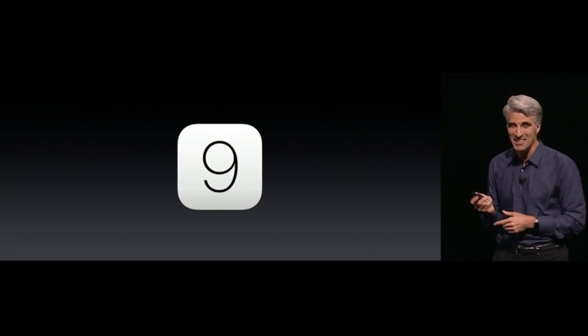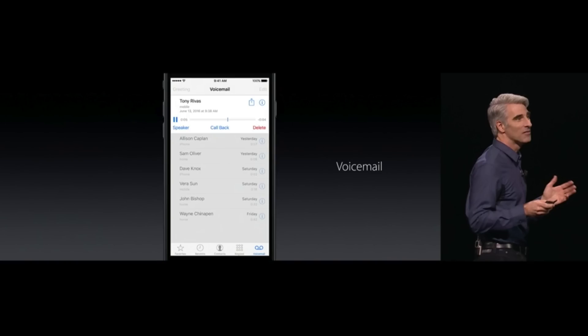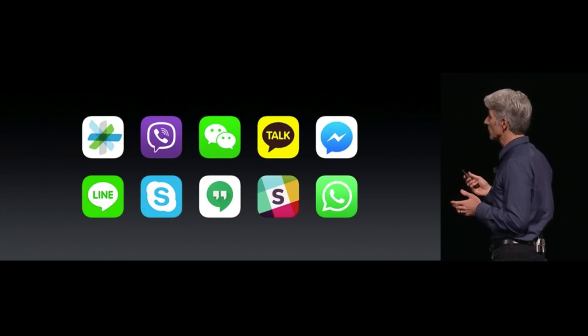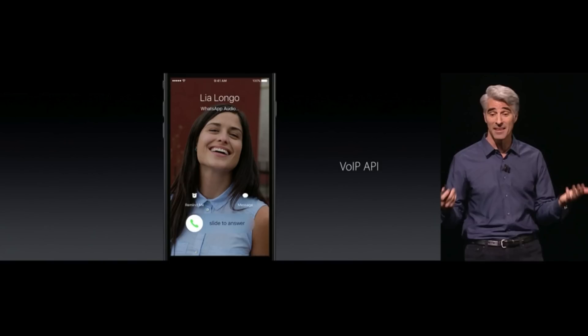Number nine is something Apple hasn't focused on in a while — the phone application. There is now voicemail transcribing, originally predicted to be done through Siri, but it's not. It's actually really simple. There is now an API for developers to put their apps inside of your phone application. And instead of just a notification, you will get the full experience when someone calls you through a VoIP messaging system such as Skype or even WhatsApp.